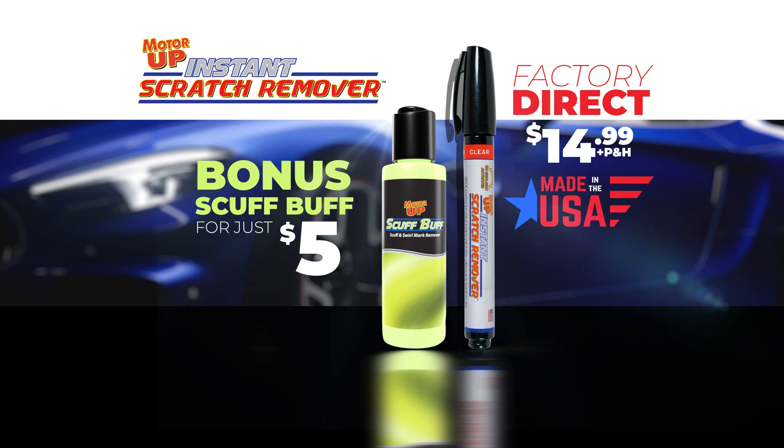Call or go online at buyinstantscratchremover.com.